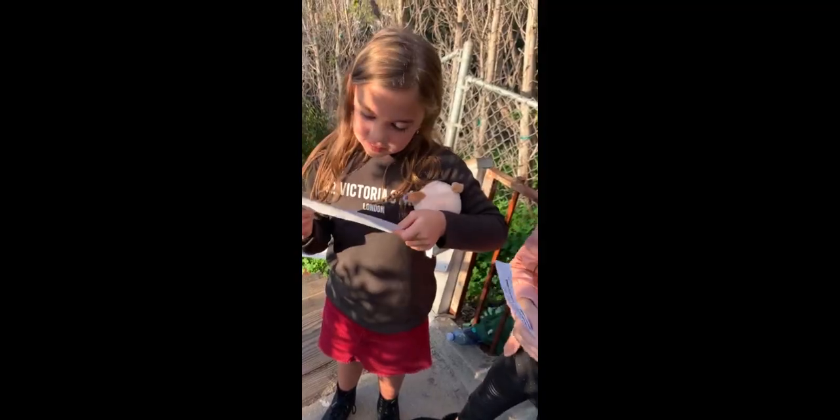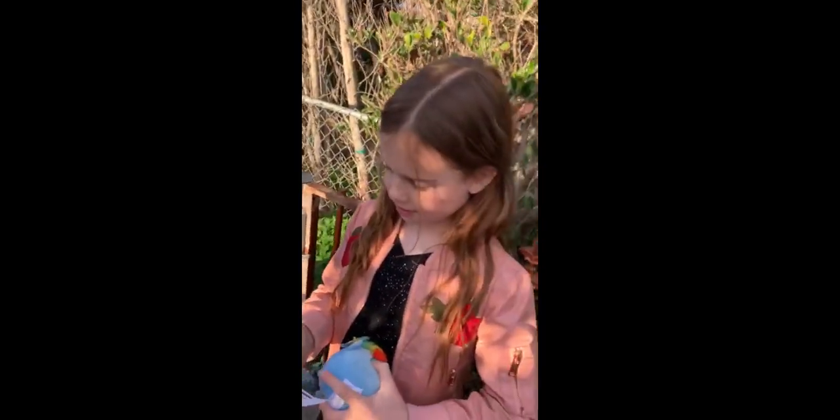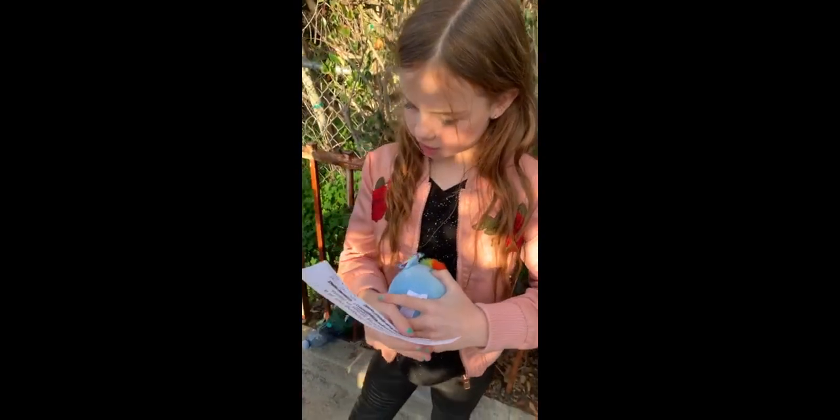All right guys, so we just climbed up a lot of stairs and I found him. Also the next clue says: this Squeezermole is hanging out at a very popular shopping street in Santa Monica, near the shore with the swoosh. It's at the Nike store in Santa Monica!